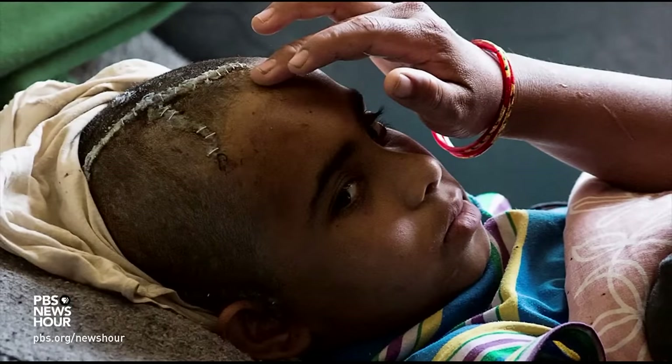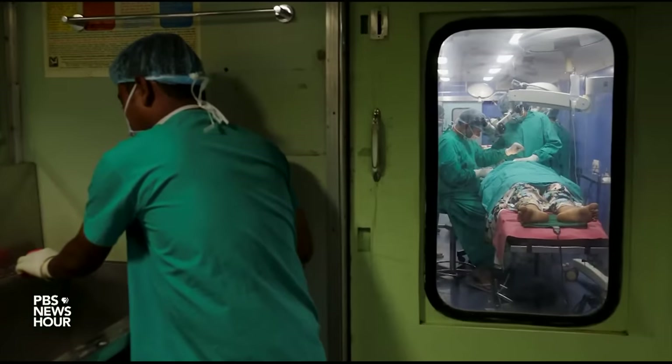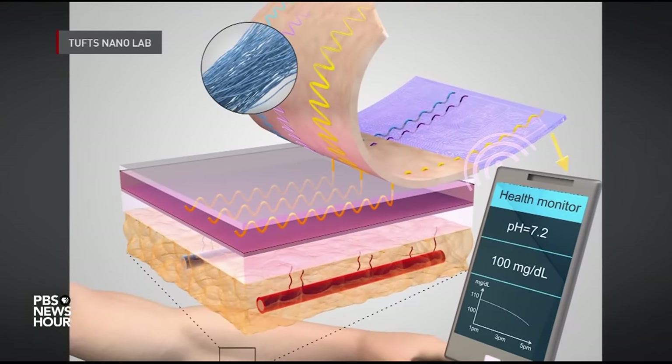In low- and middle-income countries, eight to thirty percent of procedures result in surgical site infections. But so-called smart stitches require smart devices, which are expensive. DEJA TAYLOR: I said, hey, I can do it better. I can do it more equitable.